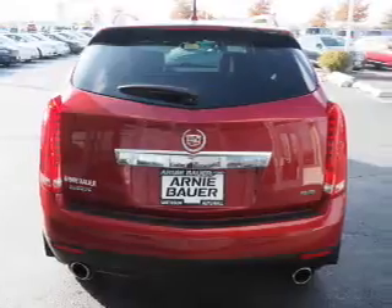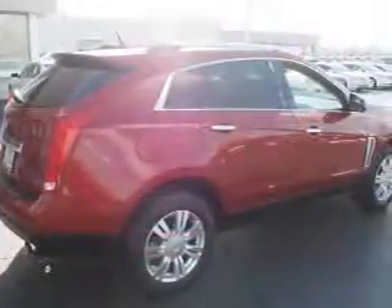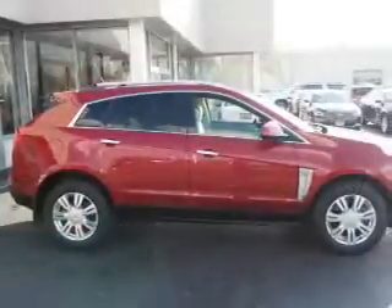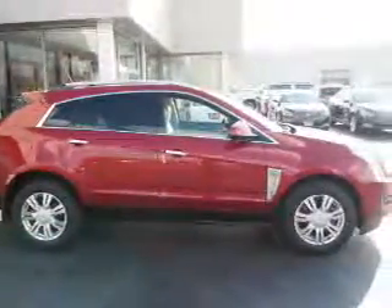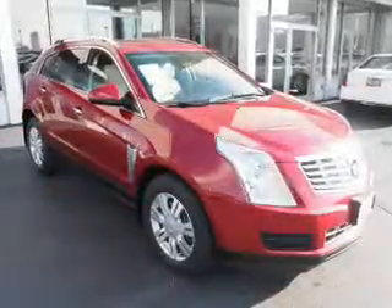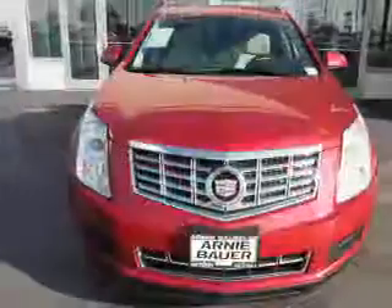Inside you'll find a heated steering wheel, leather seats, heated seats, Bluetooth connectivity, satellite radio, an auxiliary input, memory seats, dual temperature controls, a backup camera, and front airbags.